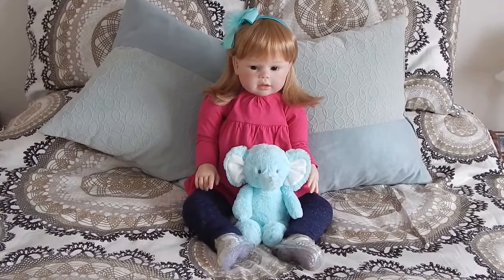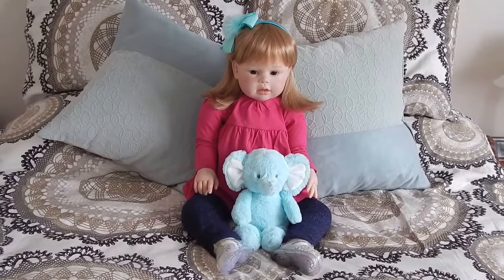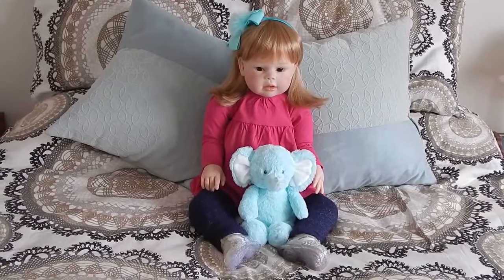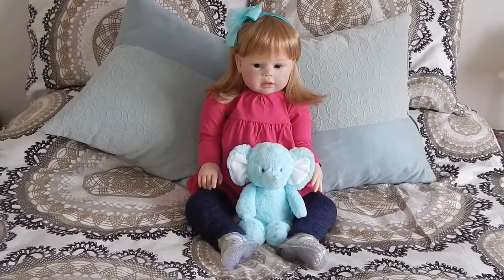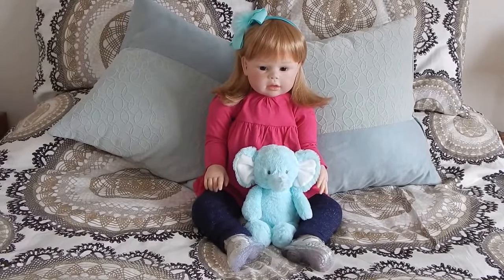And I think she looks really cute. I've popped on a new headband that came with her when I got her. Those clear little jelly shoes also came with her. And she is holding her brand new Lovey — that cute little elephant. I found that at Carter's and I just thought it was so adorable. Loved the color. It's really soft.